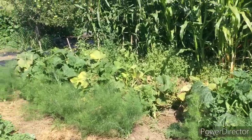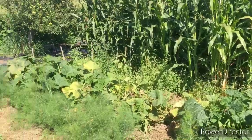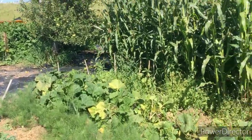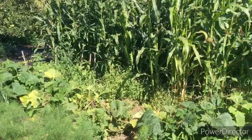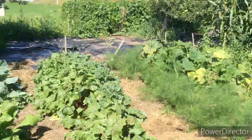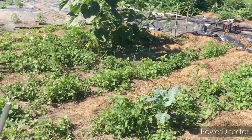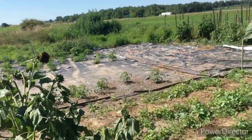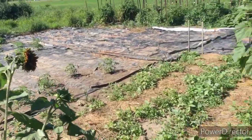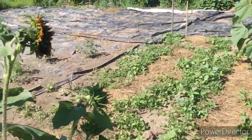I picked two zucchini out of the back but they're getting kind of eaten up by bugs. Way back there are the pumpkins again — I'm waiting for a rainy day to finish weeding that out. I also have more basil to plant in here, more leeks to plant over there, and I believe there's either broccoli or cabbage in this row that needs to be rooted.